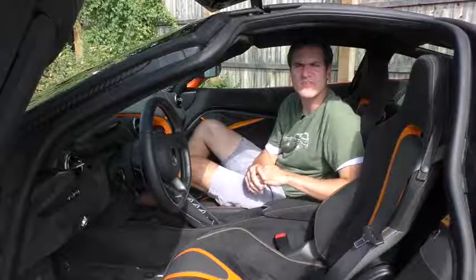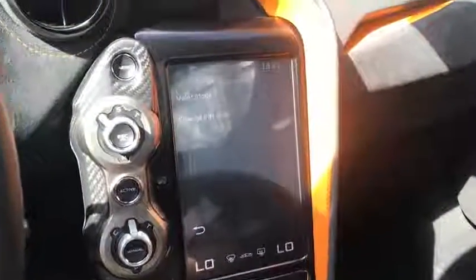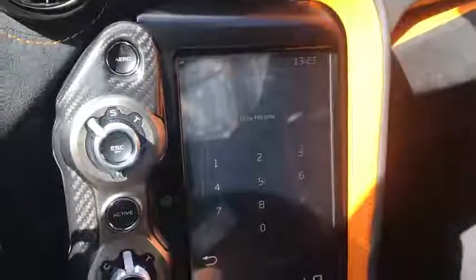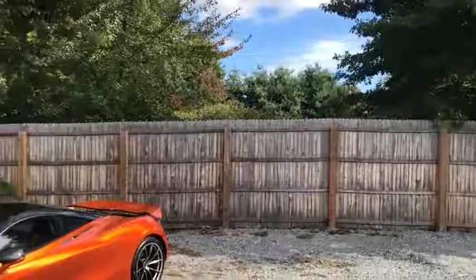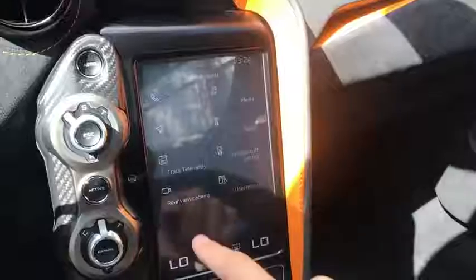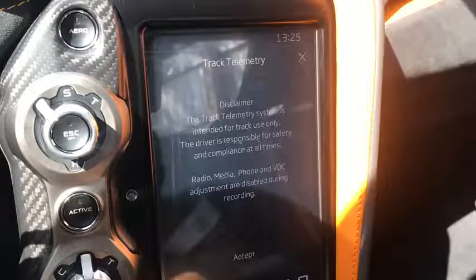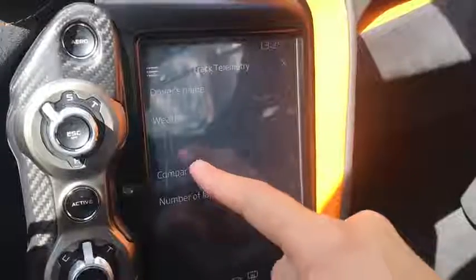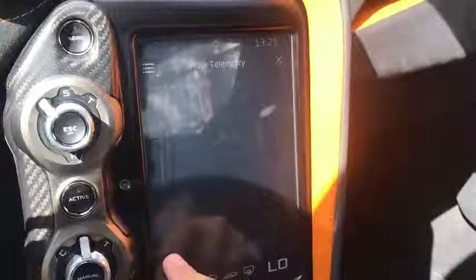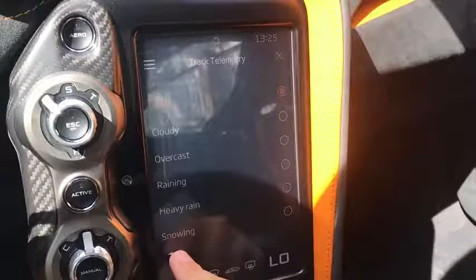The infotainment also has valet mode — input a PIN and the car's top speed is limited to 35 miles per hour with engine revs limited too. There's also a track telemetry option where the radio, phone, and media are disabled. You can compare lap times with prior laps, enter your driver name, note bad weather conditions, and there's even a snow option — in case you're doing snowy track days in your $335,000 McLaren 720S.